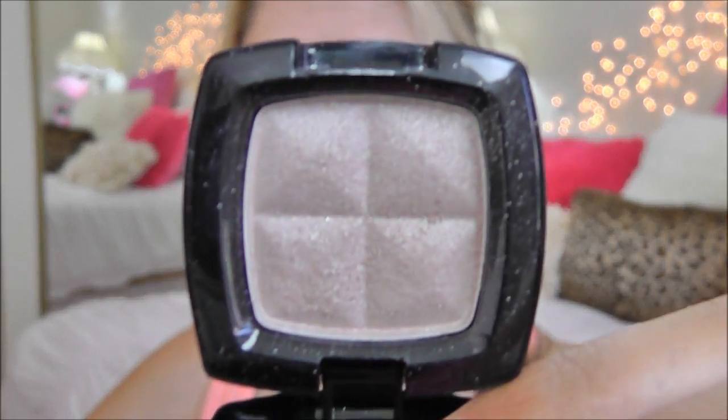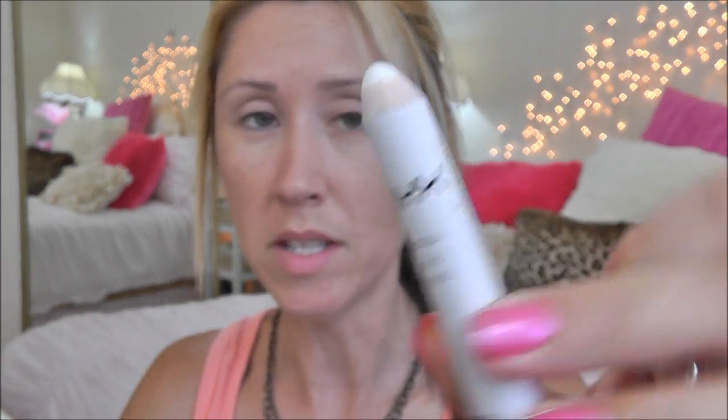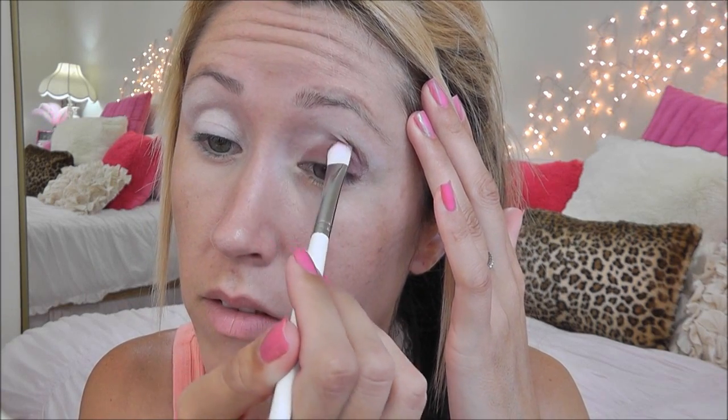Before I apply the eyeshadows, I'm going to use my NYX Jumbo Eye Pencil in Milk. The NYX jumbo pencils are really good for making your eyeshadows pop even more, but you don't want creasing, so you do need to make sure you blend it out to a nice thin layer. It's going to make your eyeshadow pop even more than just using a primer alone. I'm going to start with Eggplant — taking that on my crown brush, just a flat shader brush — all over my lid, right into the crease and stopping there.